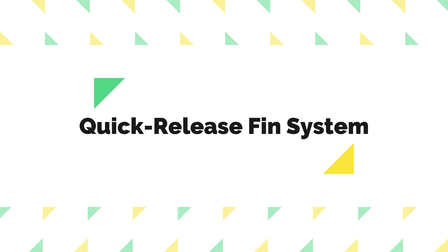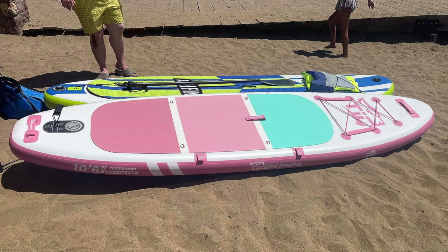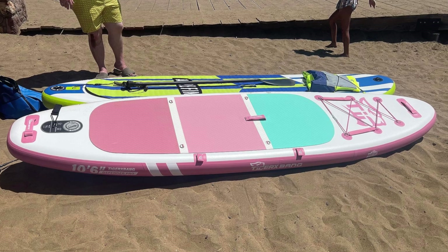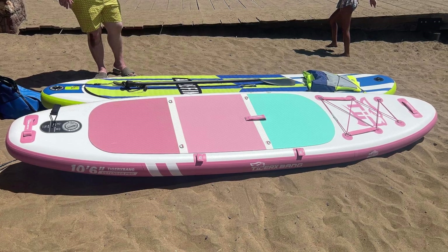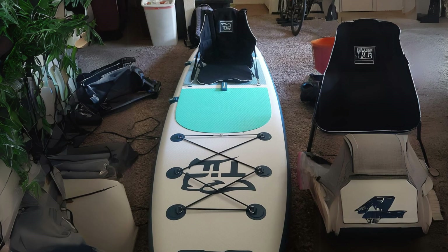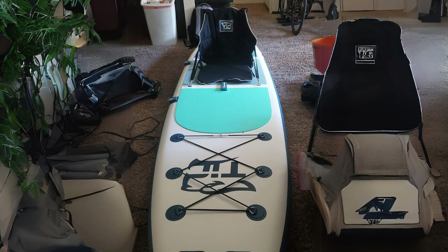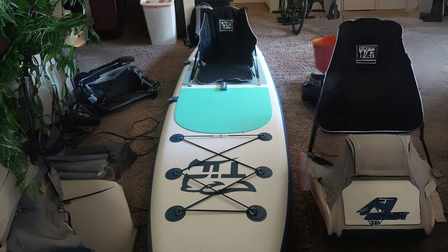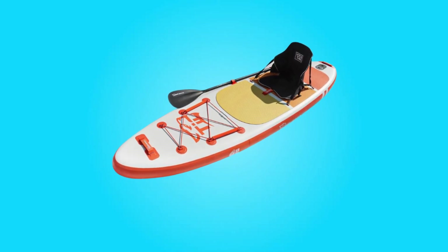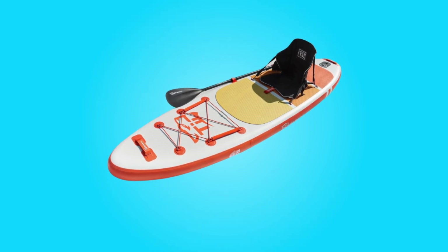3. Quick Release Fin System: The upgraded quick-release fin system of this paddleboard enhances efficiency and convenience before paddling. By effectively solving the issue of sand getting stuck, this system saves time and effort. The fins, crafted from high-quality materials, provide increased strength and stability, reducing the risk of loss during use.